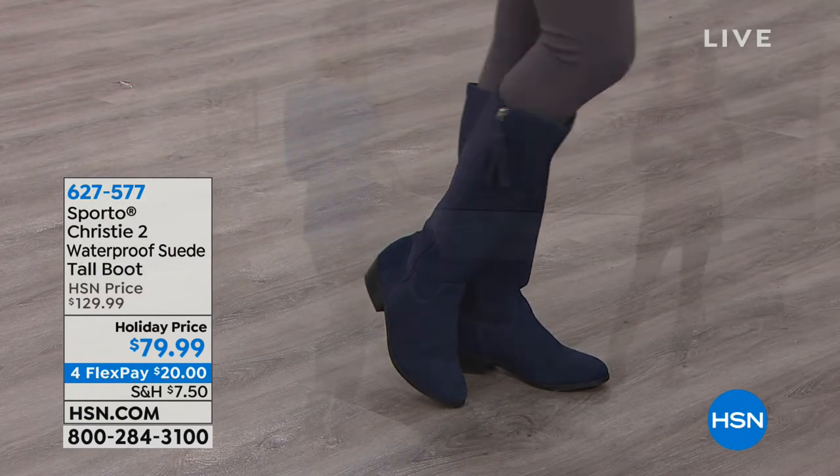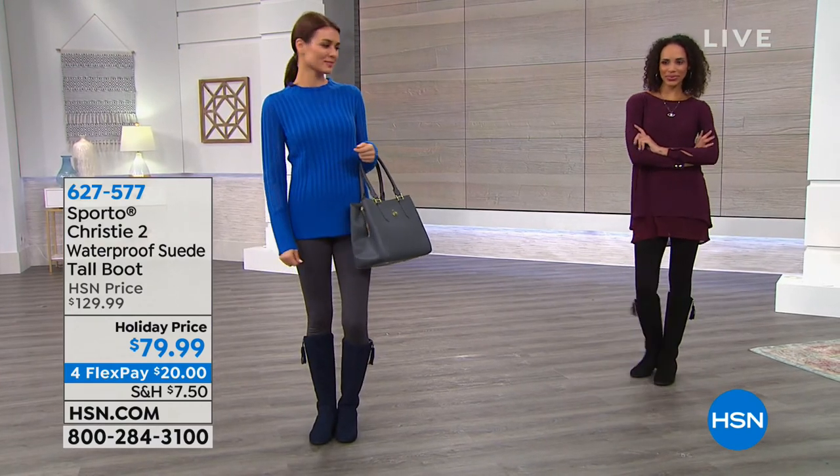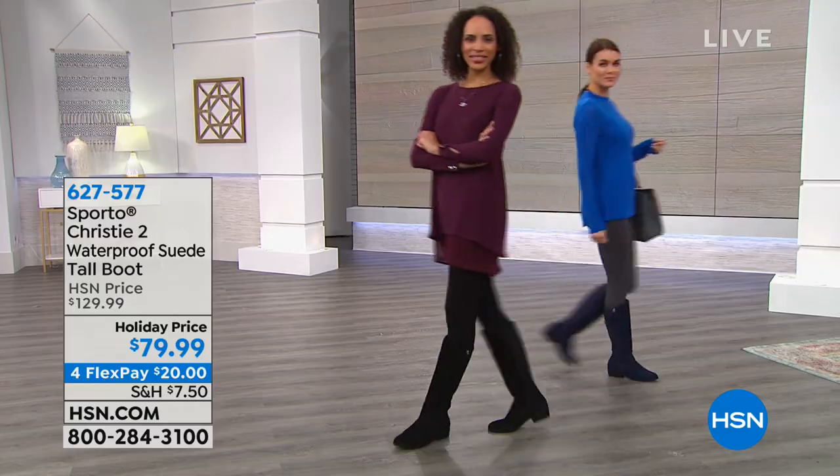Now we're going to move on to the slipper. When you get home, one of the first things you do is get out of your shoes.